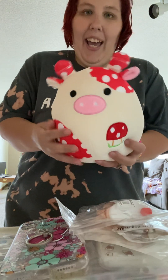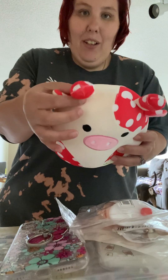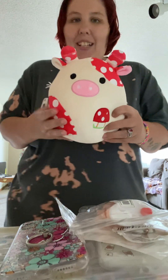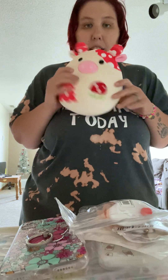First thing I want to show you is this little cow squishmallow dupe. I love this little cow — it has a little mushroom and then little mushrooms here. She was $6.99 and she's just so cute. I named her Red after my man. I think she's way cuter than the actual squishmallows and she's super plushy and soft.